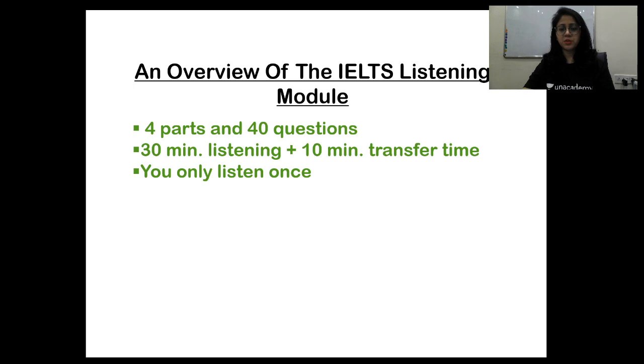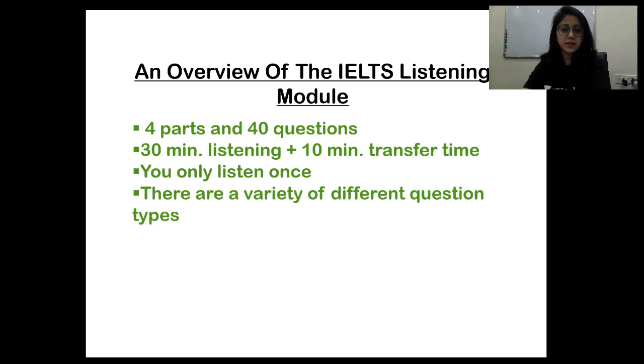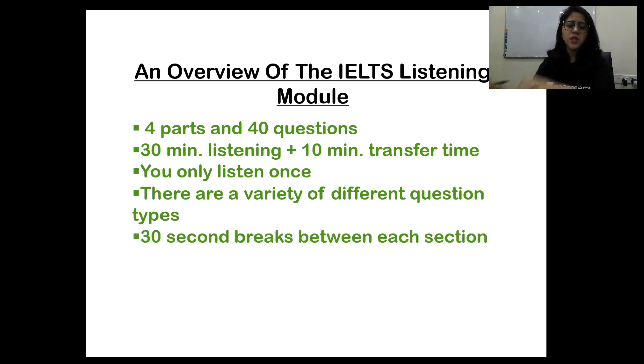The first 30 seconds you get is actually a very good time to preview the first five questions of the listening examination. You don't have to worry about devoting too much time to go through the questions in section one. Between section three and section four, the 30 seconds for checking section three can be used to preview section four. There are a variety of different question types — not only one type repeated — so there will be an amalgamation of different kinds of questions.